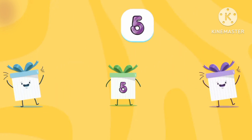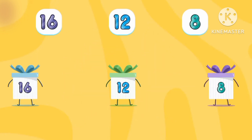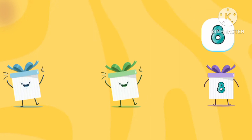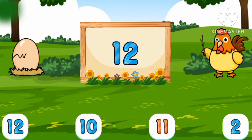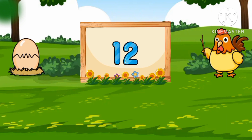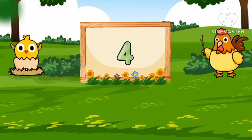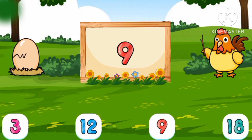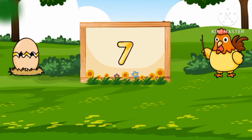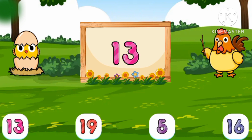One! Sixteen! Five! Sixteen! Twelve! Eight! Seventy! Twelve! Two! Eleven! Four! Three! Twenty! Nine! Seven! Twelve! And thirteen!